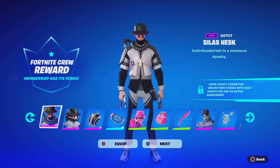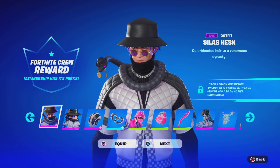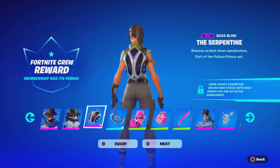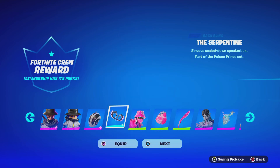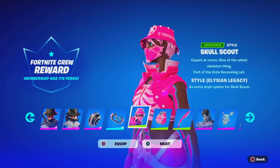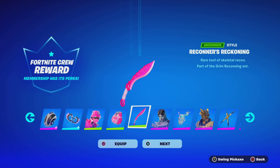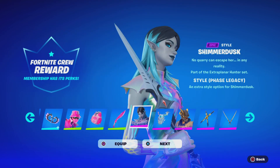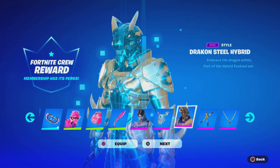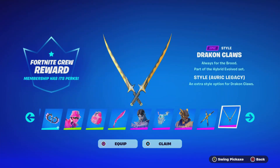We just logged in and got ourselves the Seelus Hez Crew Pack. As you guys can see, we got this skin, we got the Lego variant — that looks amazing. We got the bag bling, we got a pickaxe, we got another skin style — wow, that looks amazing. Can't wait to wear that, with the bag bling, another pickaxe style, another edit style, part of the Crew Pack Legacy set with the bag bling. And another Crew Pack Legacy style with the bag bling and the pickaxe.